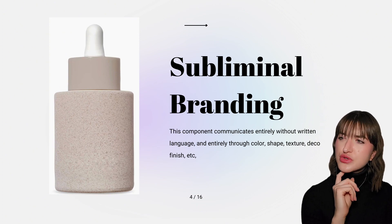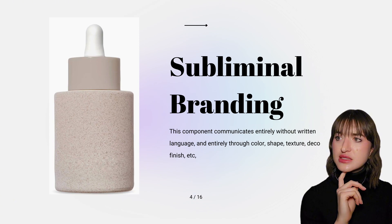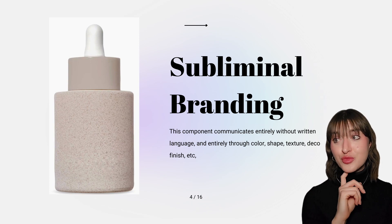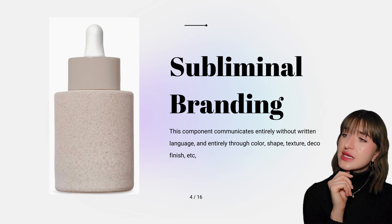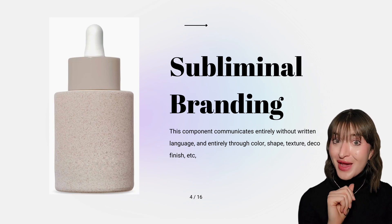Or perhaps you look at its soft earth tone colors and the stone-like finish on the bottle and think to yourself, it seems like this brand might utilize more natural ingredients in their product formulas. Based purely off these two observations, you may assume that this is a skincare brand that utilizes plant-based ingredients and encourages consumers to take a more minimal approach to their skin health and wellness — all of that based purely off of product packaging.